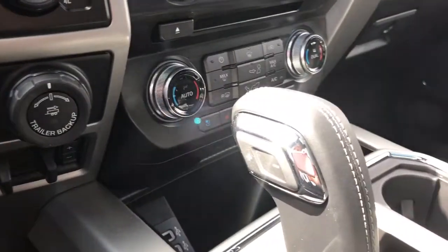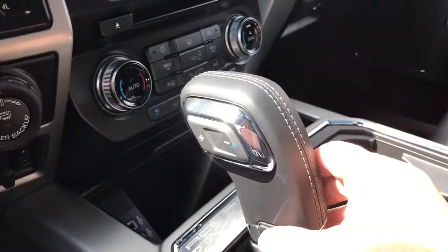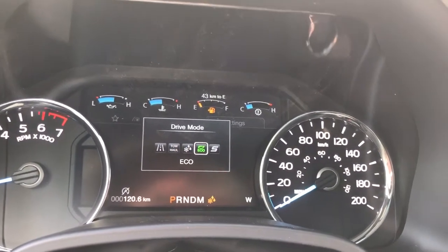You also have a select shift automatic shifter and a drive mode selector. When you press that on your dash you're going to see Normal, Tow/Haul, Snow/Wet, Eco, Sport — and then back around again.